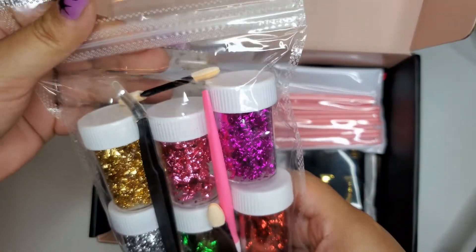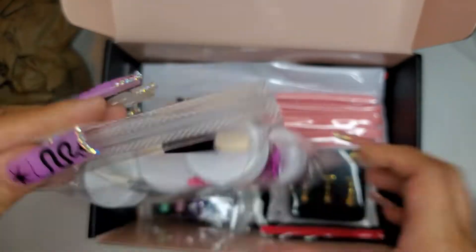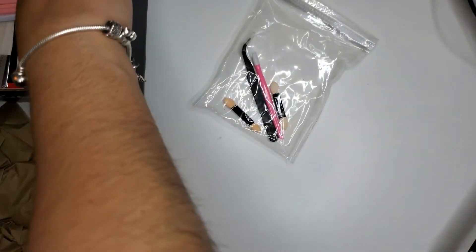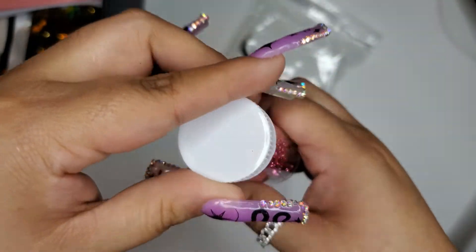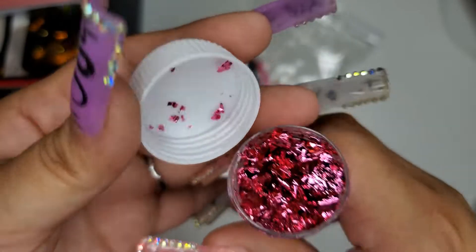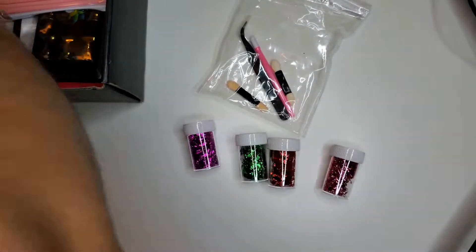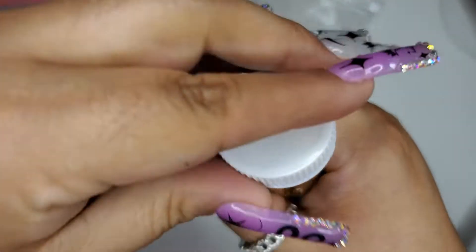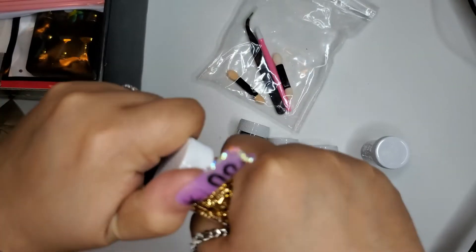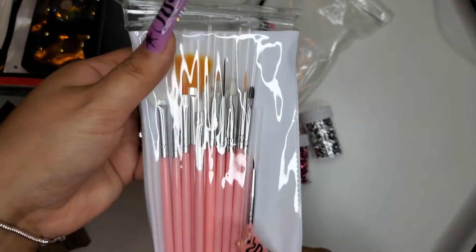Awesome! Looks like these are some colored foils. It comes with tweezers and a cuticle pusher. These look like foil pieces — we got a silver and a gold. The gold one looks like it's the most filled, but I can't go wrong with more foil. I like the little jars too.